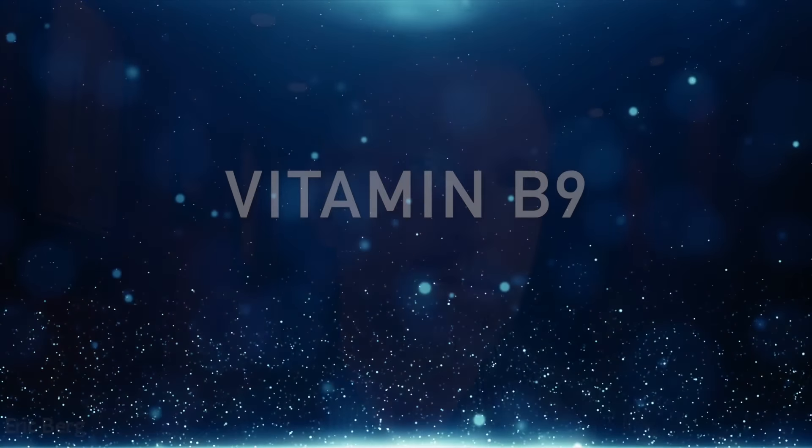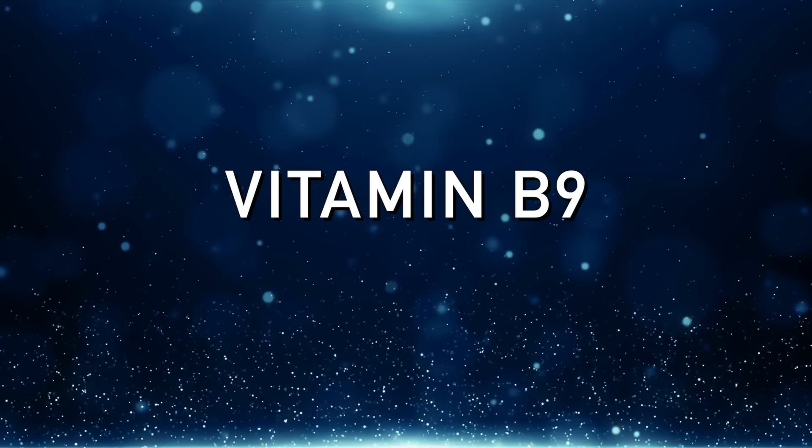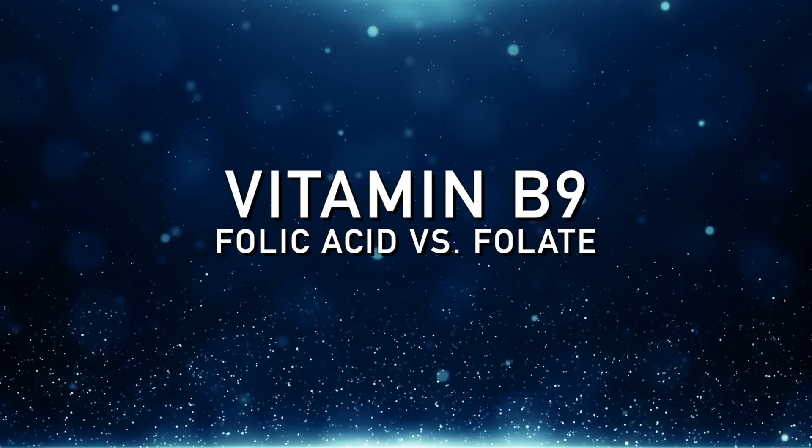Let's talk about the difference between folic acid — the synthetic version of vitamin B9 — and folate, the natural version.